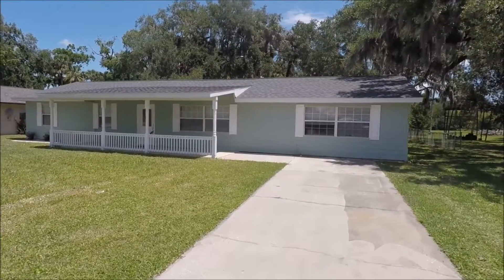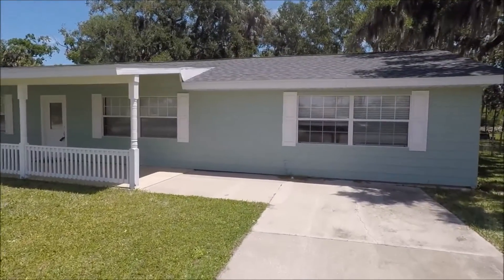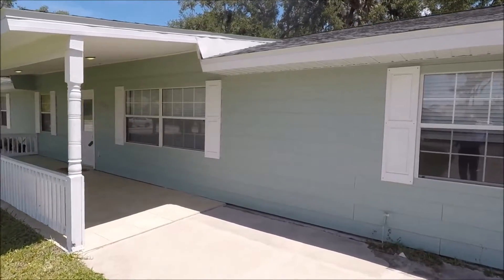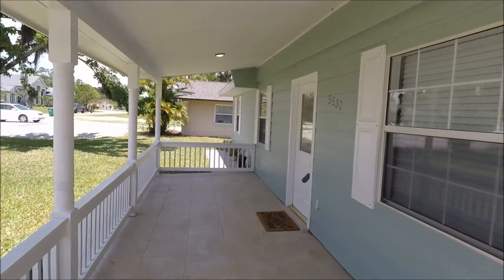Hi, this is Andy Barclay with RE-MAX Elite, and today we are visiting 5530 Rons Road in North Merritt Island, Florida. The home that we are visiting today is a three-bedroom, two-bath home — a beautiful home that's been almost completely redone over the last year or two.